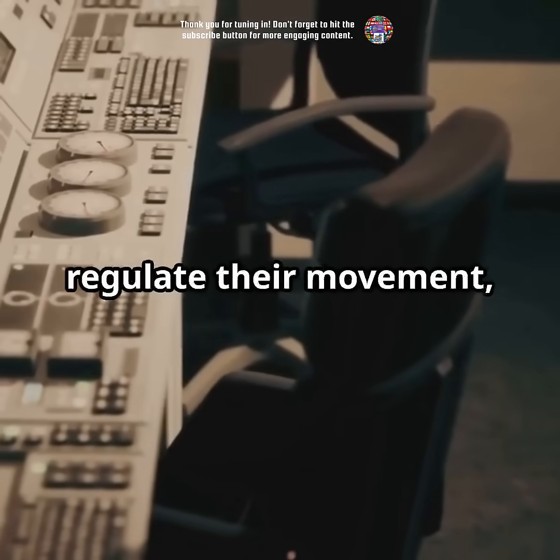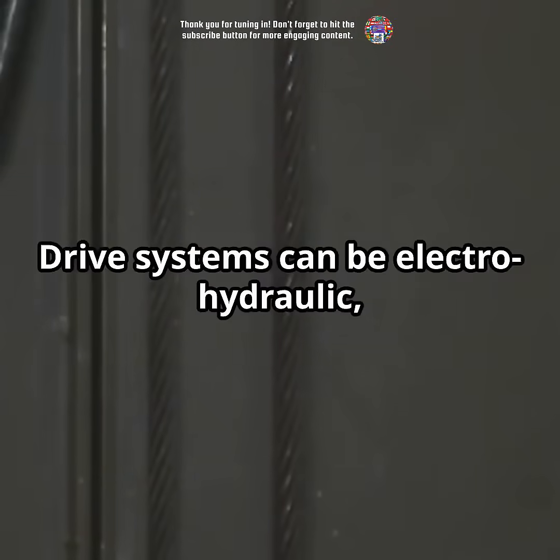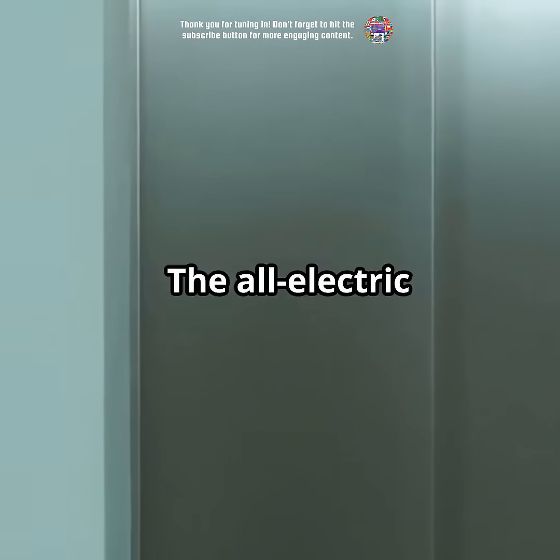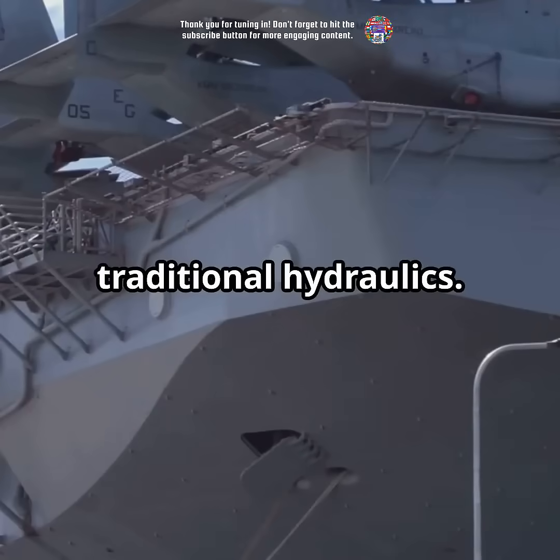Control mechanisms regulate their movement, ensuring precision and safety. Drive systems can be electro-hydraulic, steam-powered, or even all-electric in modern designs. The all-electric systems offer improved reliability and efficiency over traditional hydraulics.